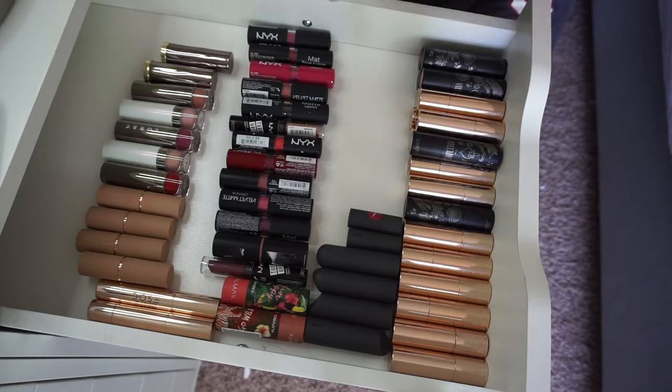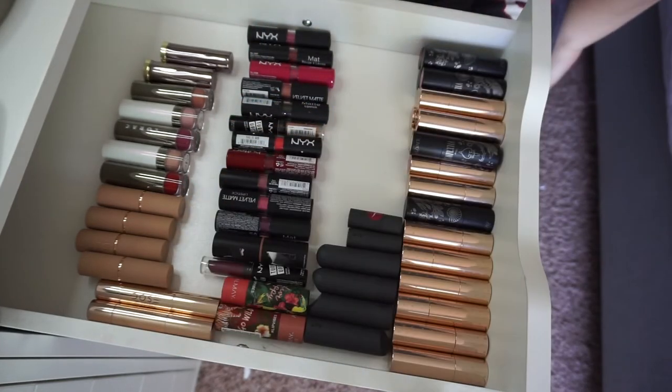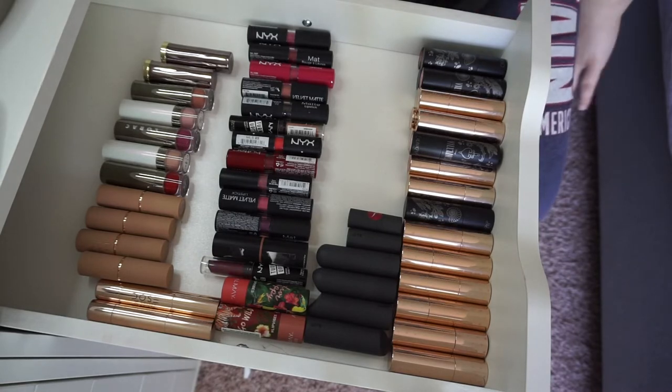There's going to be a lot of lipsticks being swatched here, guys, so it's going to take me a minute in between to clean my arm off. I don't want them just sitting on my arm and staining. That red that I swatched is just the hardest thing to get off.